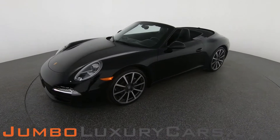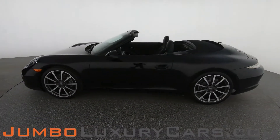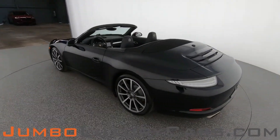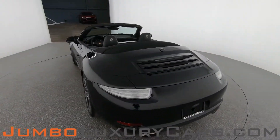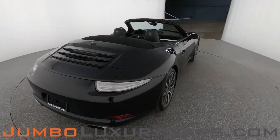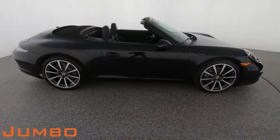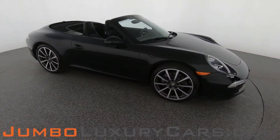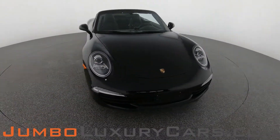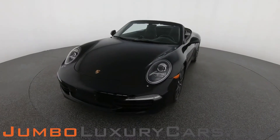Dear future customer, welcome to Jumbo Luxury Cars. Here's your 2013 Porsche 911 Carrera, stock number 8266. This vehicle currently has 48,833 miles and according to CarFax has no accidents reported, with three previous owners. Our goal here at Jumbo Luxury Cars is to give you the most transparent buying process, showing you a detailed video of any scratches, dents, or damages that the vehicle may have, along with the vehicle's options.